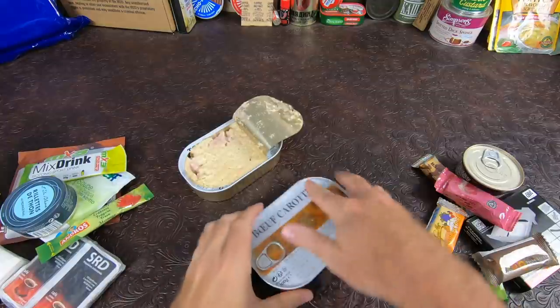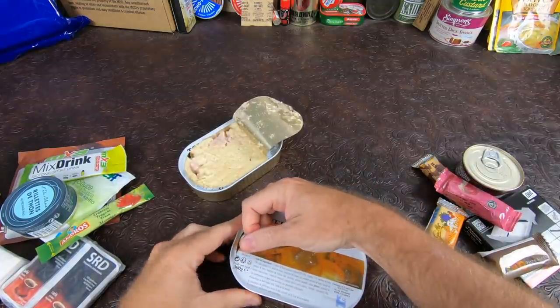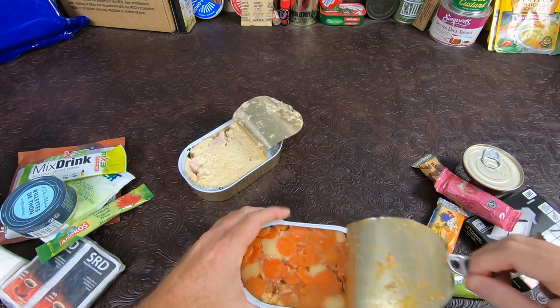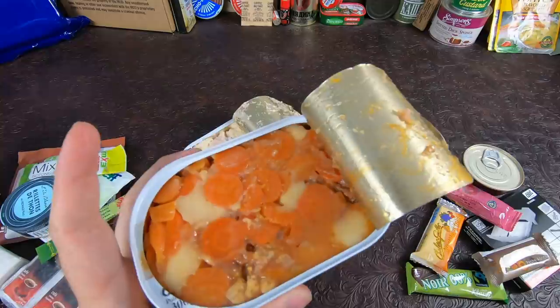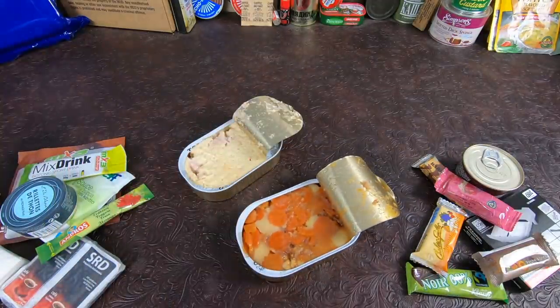Smells absolutely delicious. The beef and carrots has some slices of carrots, something like potato, and some beef. Definitely smells like bay leaf and different spices — should be very interesting. Let's get this heated up, we'll be right back.